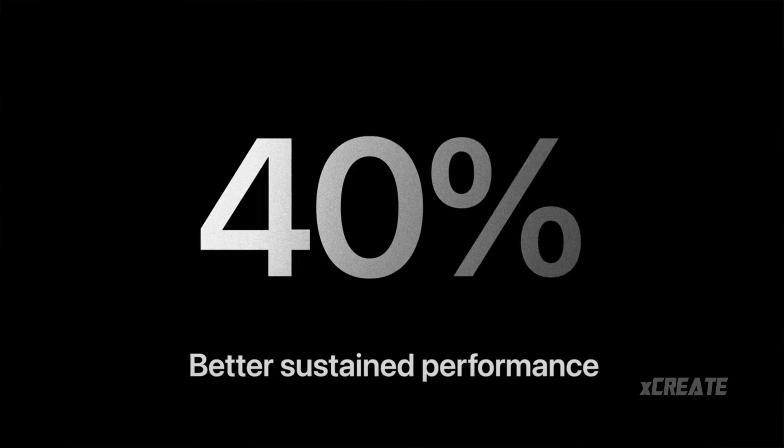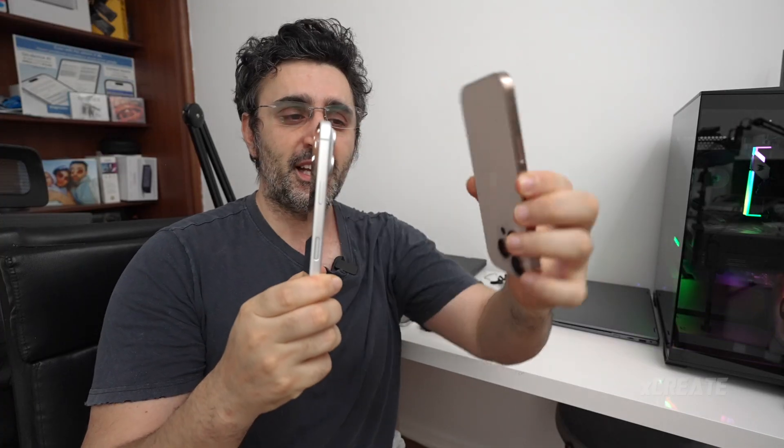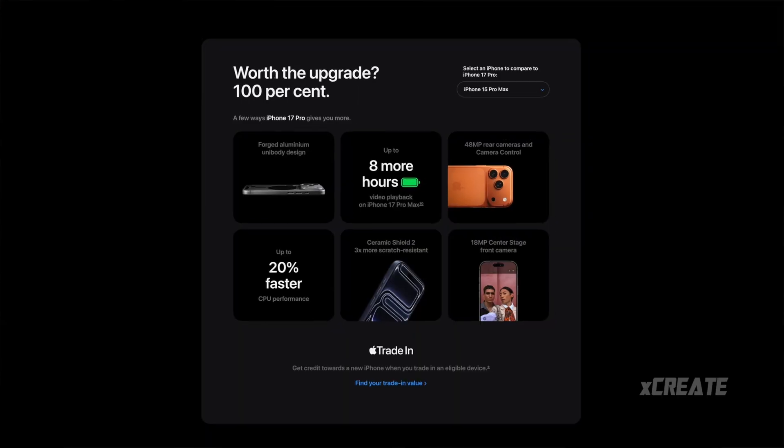We care about performance. According to the marketing material, the iPhone 17 Pro is 40% sustained performance faster than the iPhone 16 Pro, but interestingly only 20% faster than the 15 Pro. So who is telling the truth? We're going to find out.